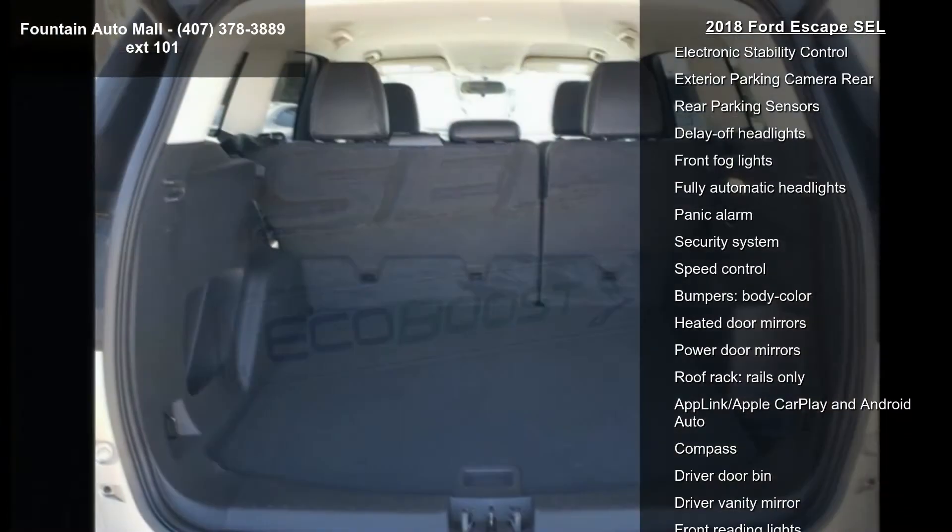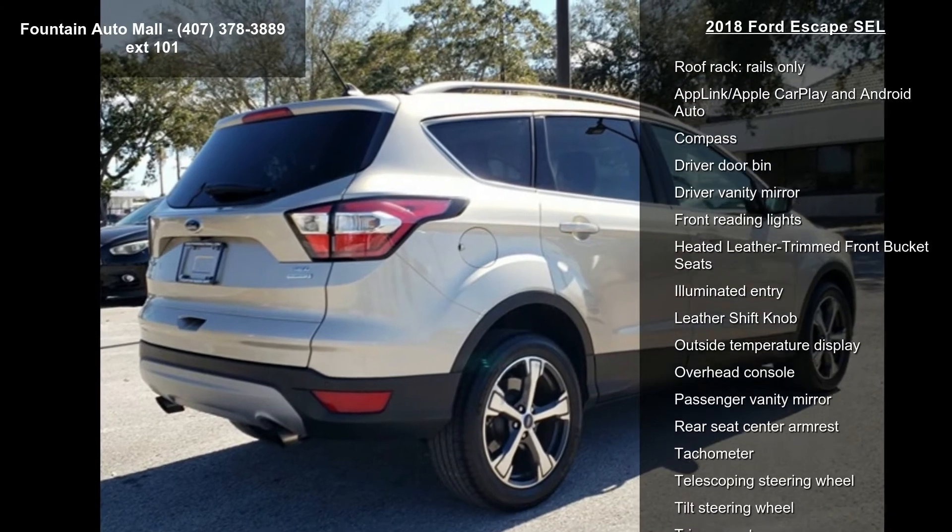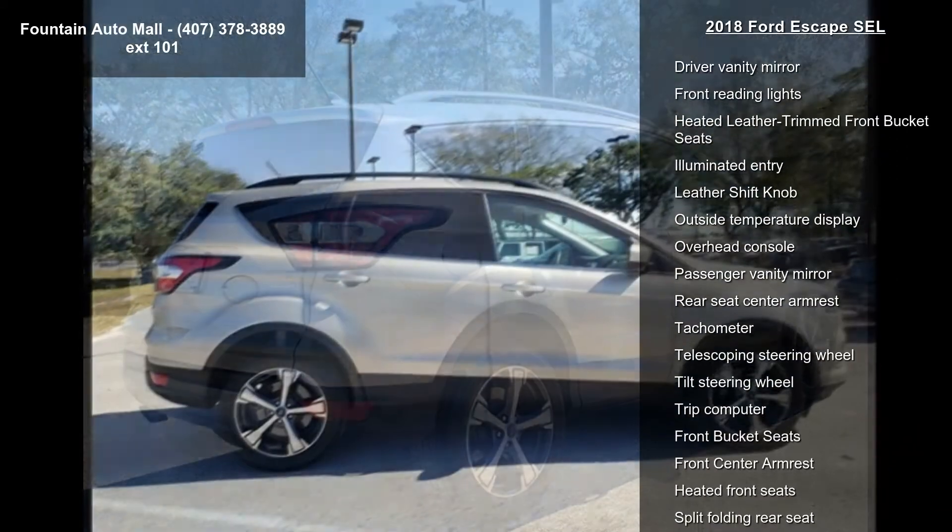Air conditioning, automatic temperature control, and front dual-zone AC. Low mileage is an important factor in your purchase, and this vehicle delivers a low odometer reading.